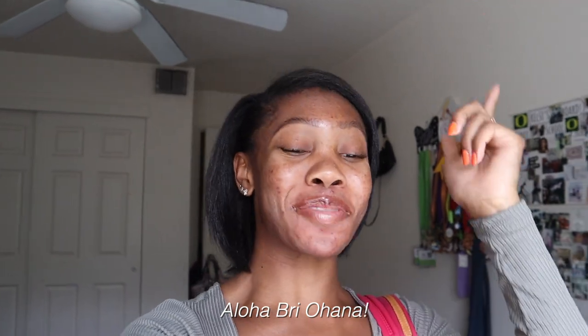What's up you guys? I'm Kelsey Brie. Welcome back to my YouTube channel. If you're a returning subscriber, Aloha Brie Ohana. Welcome back to the channel.